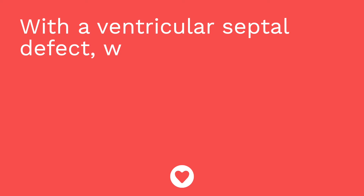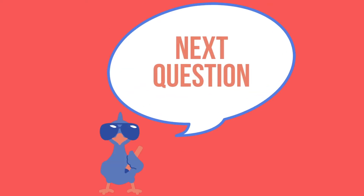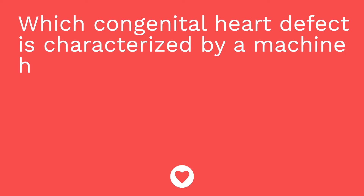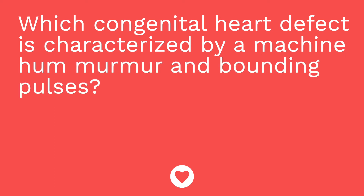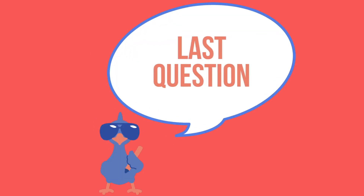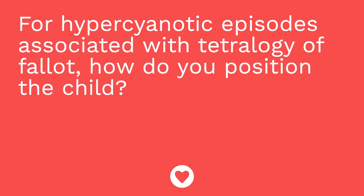It's quiz time. Question one: with a ventricular septal defect, where is the murmur heard? The answer is at the left sternal border. Question two: which congenital heart defect is characterized by a machine hum murmur and bounding pulses? The answer is a PDA, or patent ductus arteriosus. Question three: for hypercyanotic episodes associated with Tetralogy of Fallot, how do you position the child? The answer is in a knee-chest position.